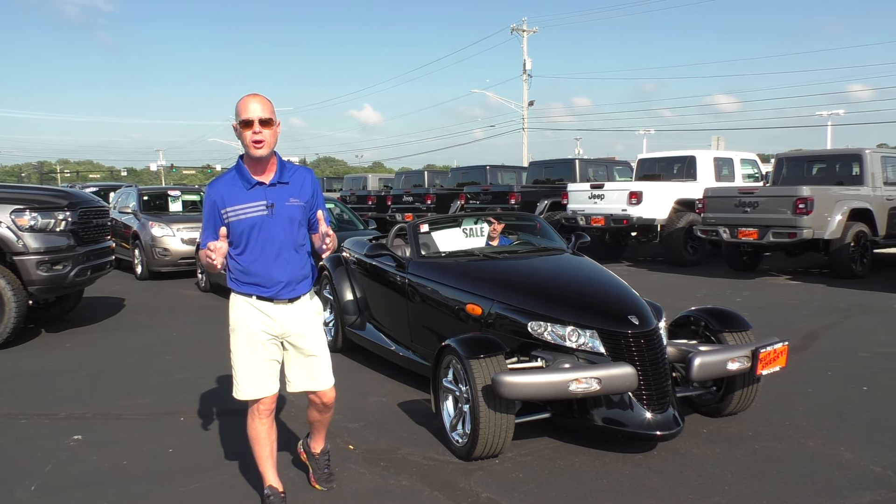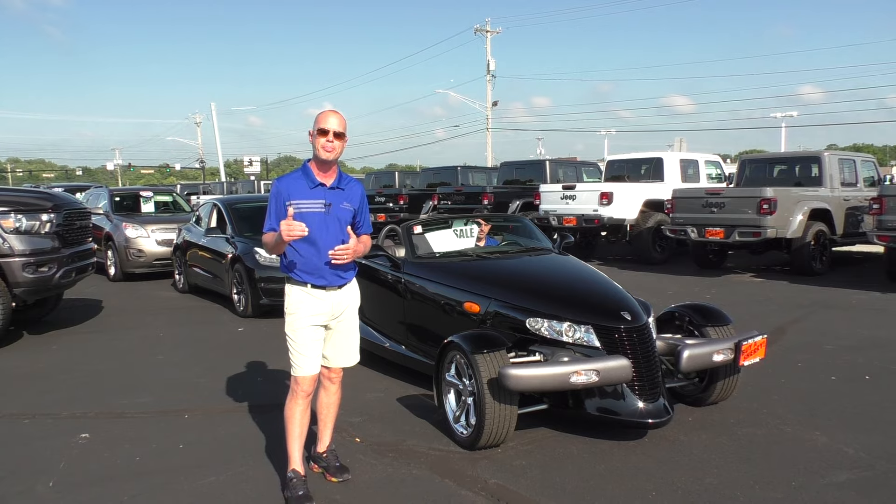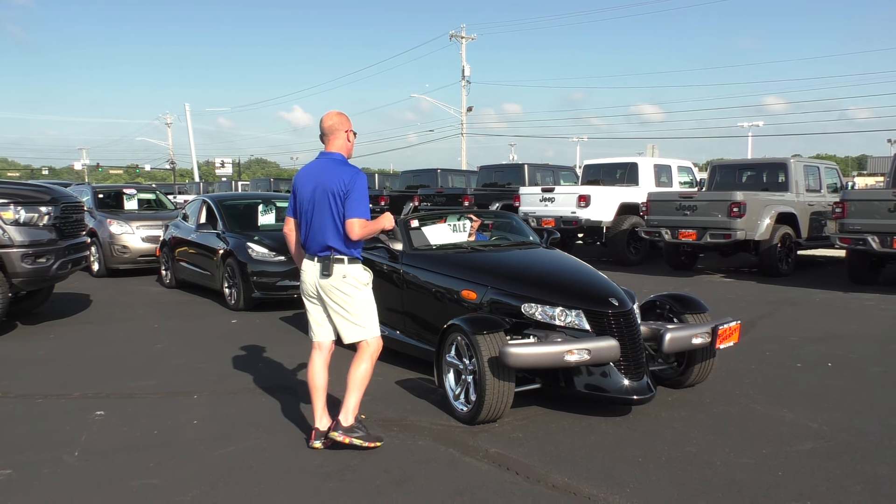If you're looking for a new or pre-owned car, you really need to come up here in person and check us out here in Piqua, Ohio.